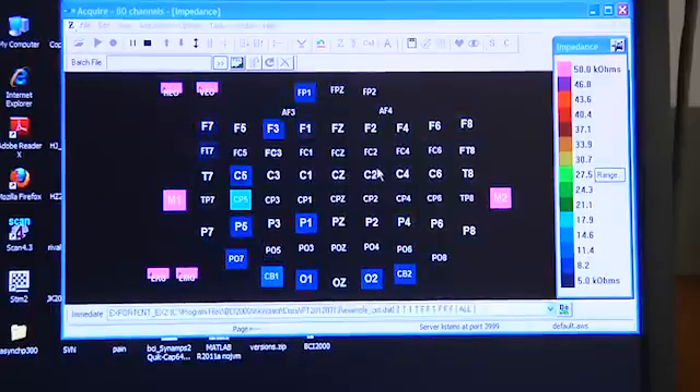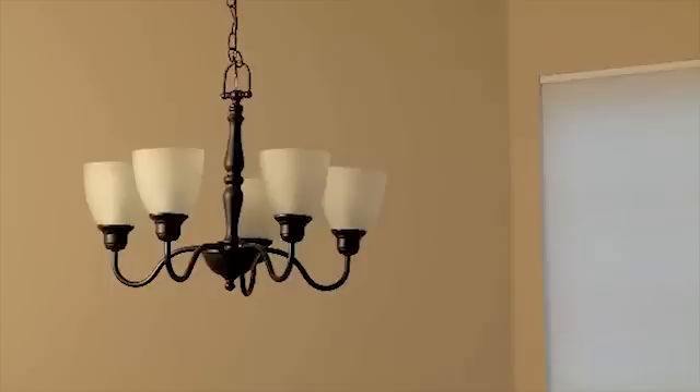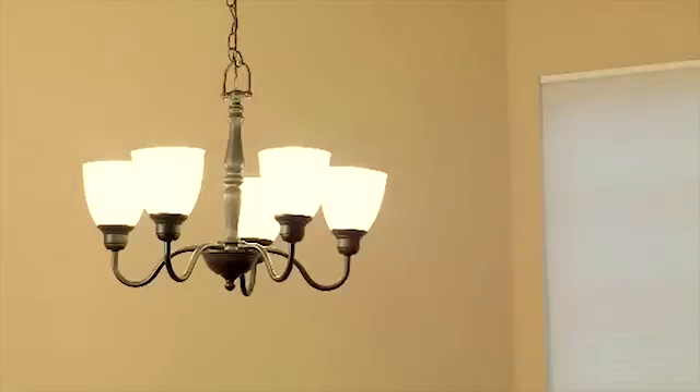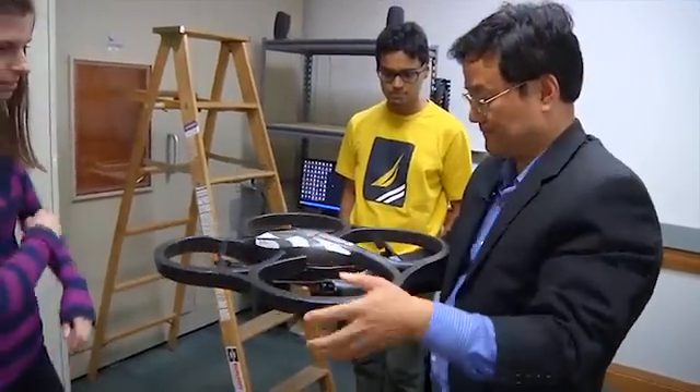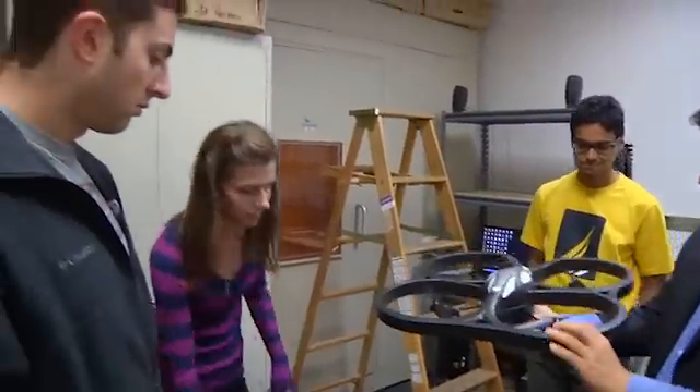The interface is designed to help with simple everyday tasks like turning on a light switch. But Professor He and his team chose the quadcopter for the testing phase to keep participants challenged and eager to succeed. The more fun they feel, the more engaging, the better performance they can do.